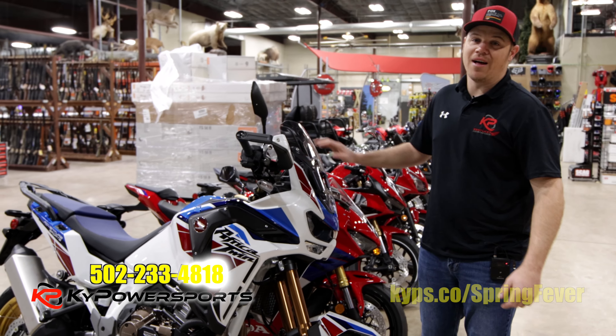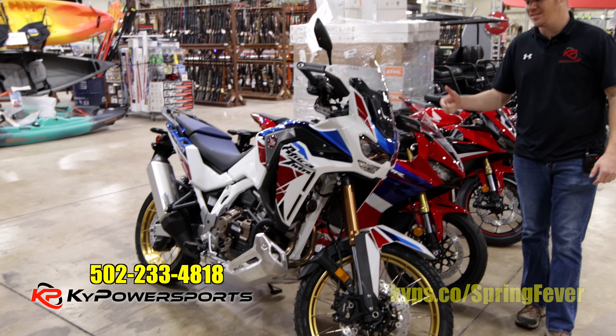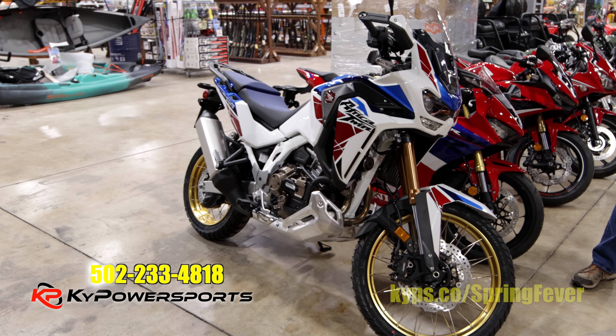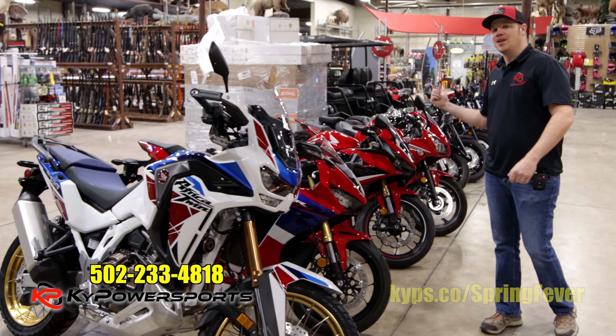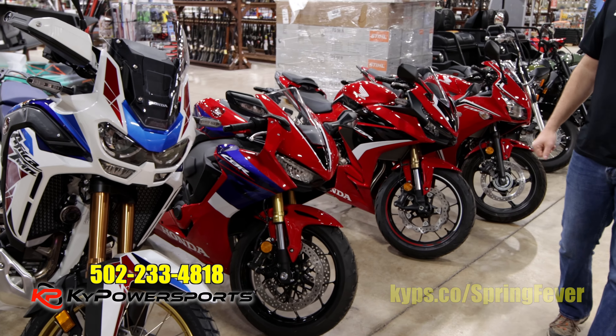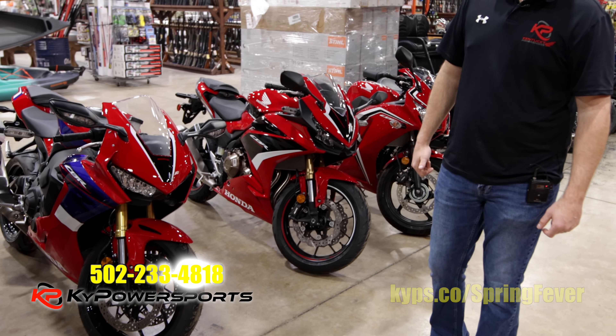When's the last time you've seen one of these? Here at Kentucky Power Sports we finally got one in — a 2022 Africa Twin 1100 DCT. It is the baddest on and off road touring bike they make. We have it, along with others. If you look behind me you can see that we got stocked up on motorcycles. Gas is high in 2022 and motorcycles have been a big hit.